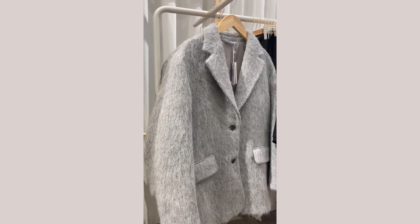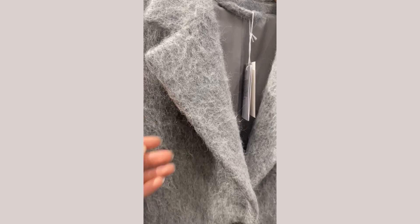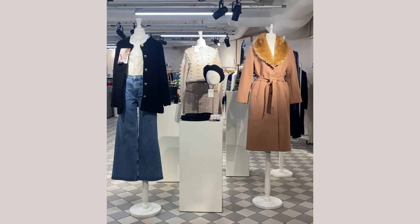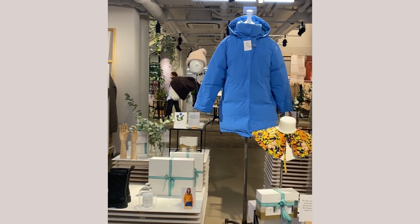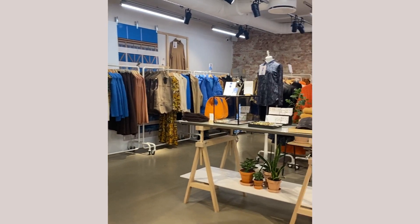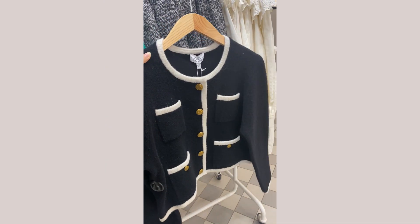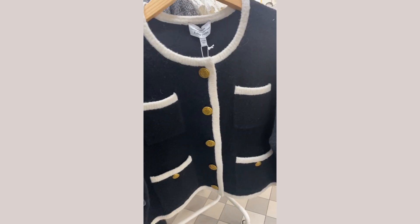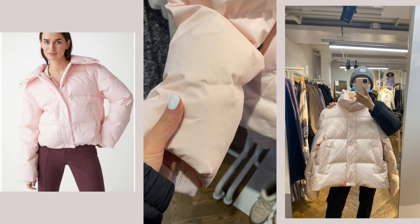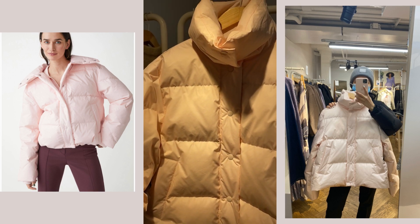I also saw this jacket but unfortunately didn't have time to try it on. There was also a limited collection in the store — a combination of blue and orange colors, maybe a bit too bright for me, but check it out if you like it. There was also a cardigan I wasn't sure about composition-wise but loved the style, and a puffer jacket with bad lighting that I loved — it looks quite similar to Acne Studios puffer jackets.